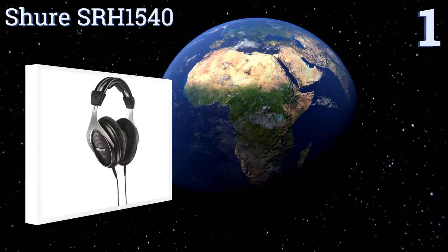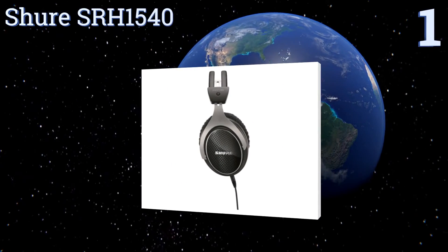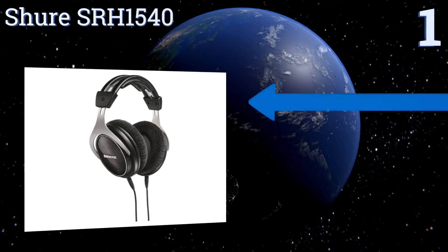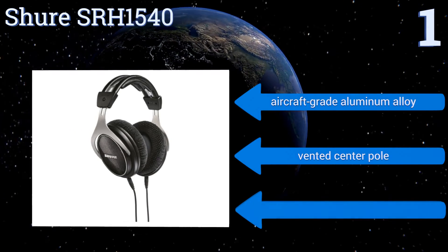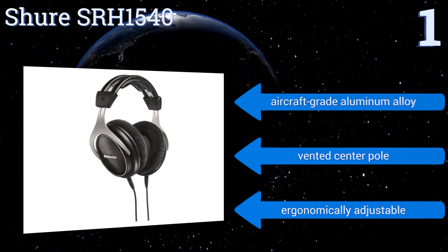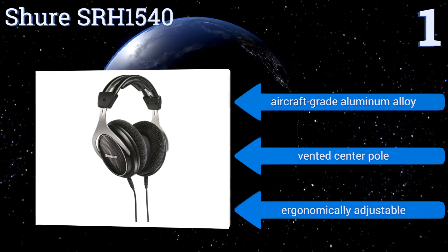Taking the top spot on our list, the Shure SRH-1540 have an expansive soundstage sound from their 40mm neodymium drivers that cancel out any background noises. They produce clear extended highs and warm full bass tones that really get you involved in the music. They boast aircraft-grade aluminum alloy and a vented center bar, and they're ergonomically adjustable.